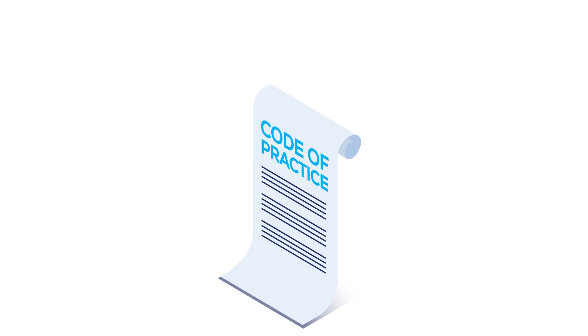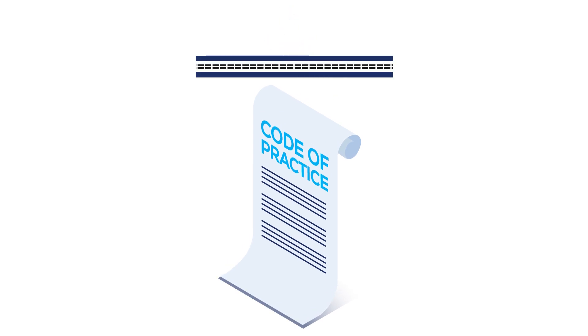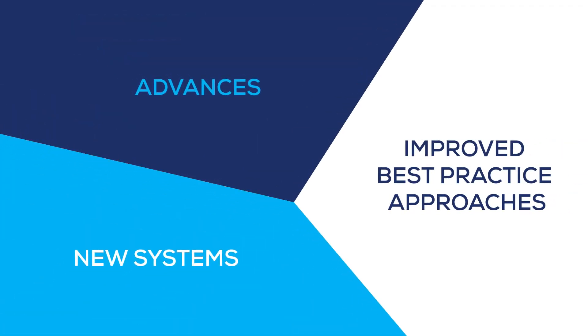British Standard BS 8102, the code of practice for waterproofing of below ground structures, has been updated. It now incorporates the advances, new systems and improved best practice approaches developed since the last revision in 2009.